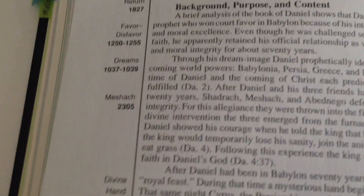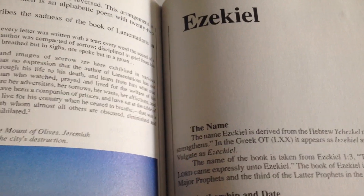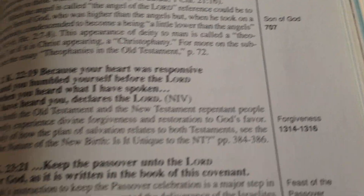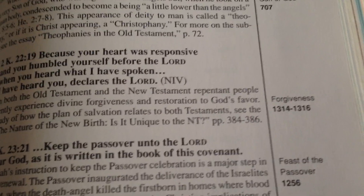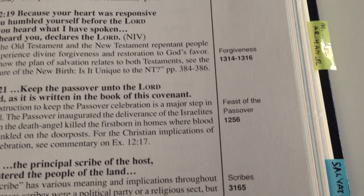I found it a good little study tool with the Thompson Chain. I think it's more directed towards the NIV Bible, but like I said, the chains still work — these chains still worked with my old Thompson Chain with the KJV, so it still worked.